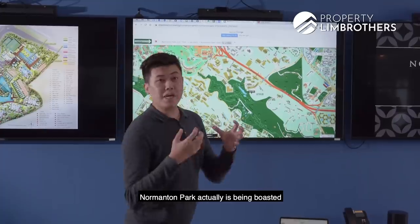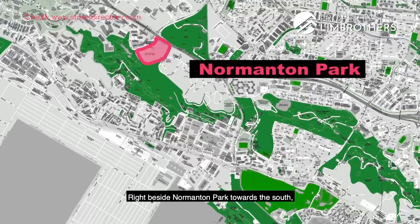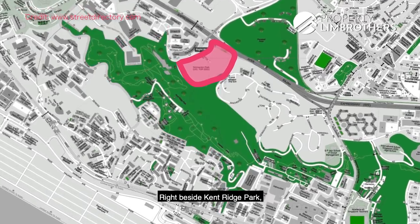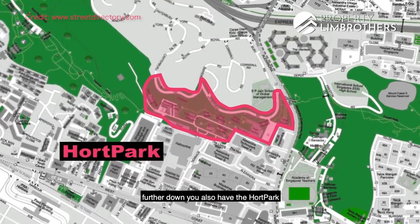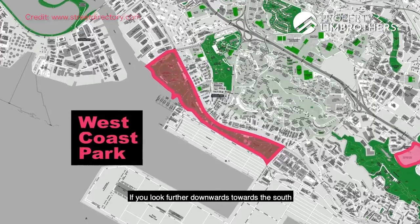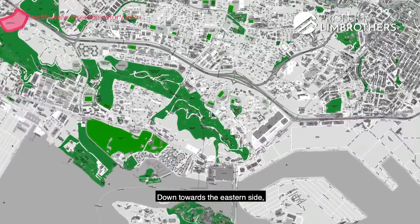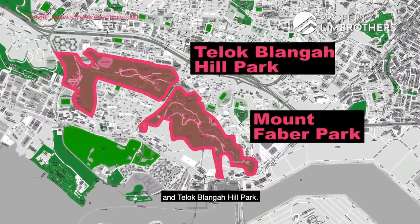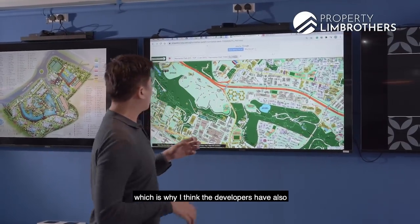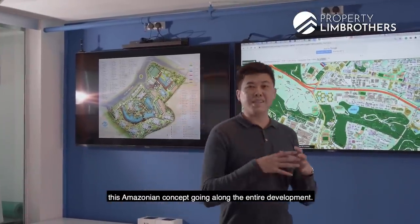Normanton Park is bolstered by a lot of greenery and parks. Right beside it towards the south, there is a side gate leading out to Kenridge Park. Further down you also have Hort Park, and towards the left you'll find West Coast Park. Looking further south towards the Greater Southern Waterfront, and on the eastern side, you have Mount Faber Park and Teluk Blangah Hill Park. This entire region has a lot of greenery, which is why the developers worked with their architect to build in an Amazonian concept throughout the development.